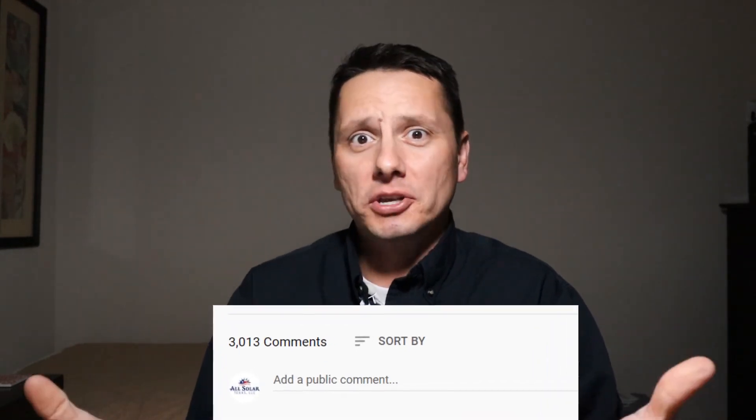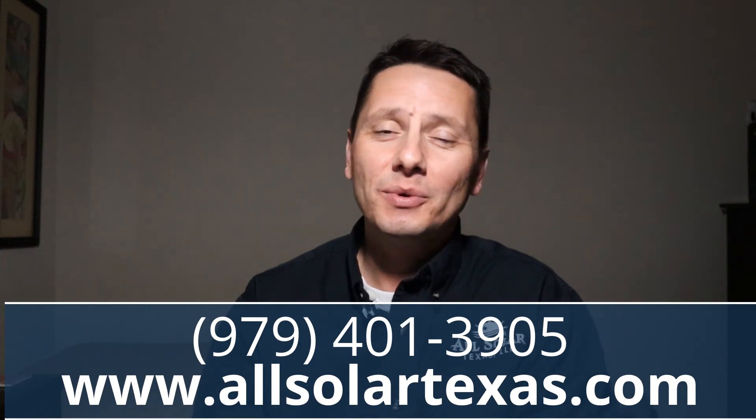All right folks, that wraps it up for today. Thank you so much for joining. Before you take off, please drop a comment below — let me know, are you interested in a battery? If so, what's driving your interest? Is it backup power, or is it maybe offsetting some of that utility bill because you're still using more electricity than you produce? Whatever it is, please reach out to us. Give us a call — we love hearing from you. Thank you so much and God bless.